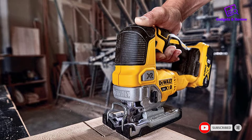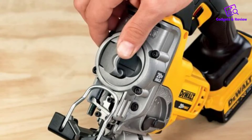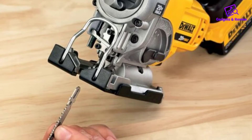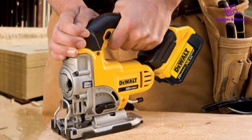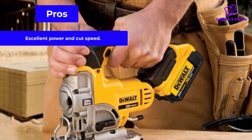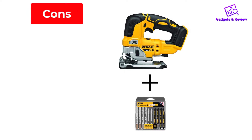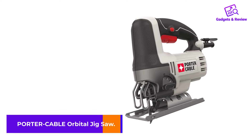The tool-less bevel adjustment locks in securely. On the downside, the DeWalt is not vacuum-compatible and does not have a lock-on button, which would act like cruise control during longer cuts. Also, while the shoe has detents that lock in at 0, 15, 30, and 45 degrees, only the 45-degree mark is clearly identified with numbers. Pros: excellent power and cut speed, the biggest and easiest-to-use blade change clamp, good dust blower to keep the cutting line clear. Cons: not vacuum-compatible.